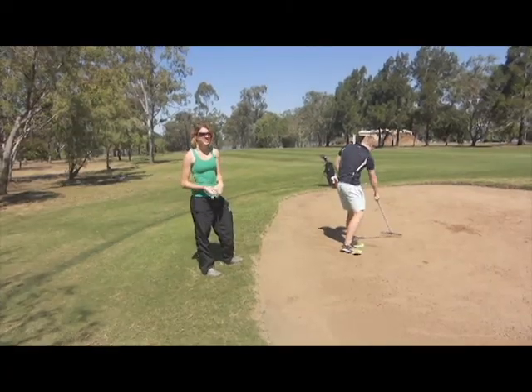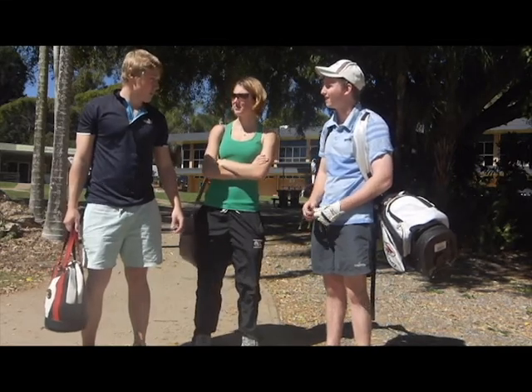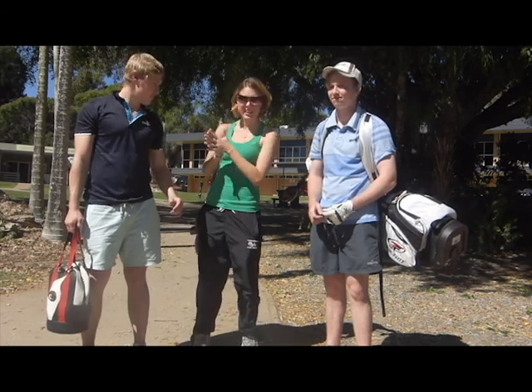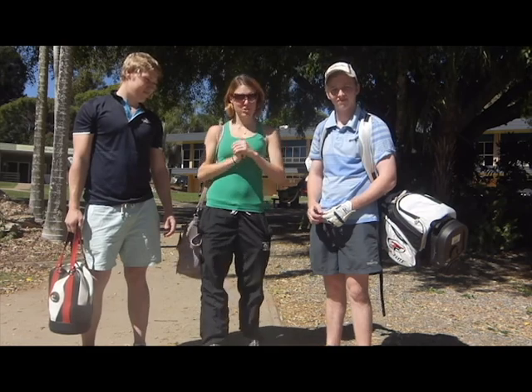Just remember to always rake the bunker after you finish. So Jack, do you feel pretty confident out of the bunkers now? I do — I believe I've gained a lot of knowledge from these helpful tips. That's great. I hope that everyone's learned as much about getting out of the bunker as Jack has — now he's a pro. Thanks for watching guys and we hope you join us next week when we learn about how to putt.